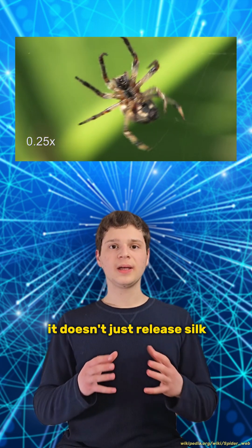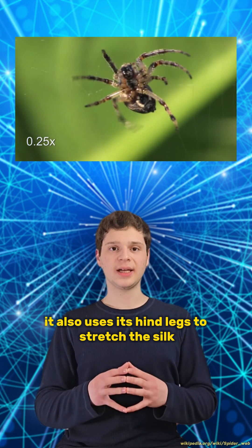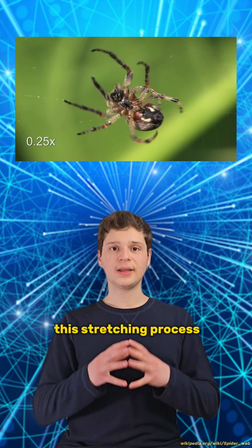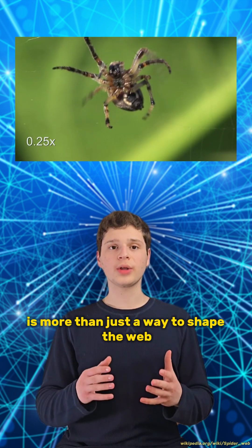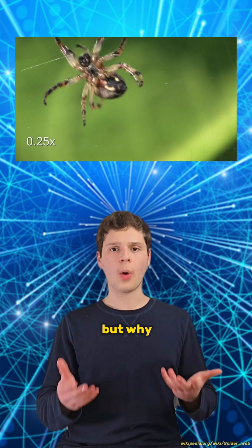When a spider spins its web, it doesn't just release silk. It also uses its hind legs to stretch the silk as it comes out of its spinnerets. This stretching process is more than just a way to shape the web — it actually makes the silk stronger. But why?